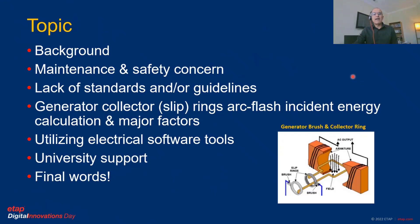We will cover the background, maintenance and safety concerns related to this application, lack of standards and guidelines, generator collector ring arc flash incident energy and the parameters that have major impact, utilizing electrical software tools for this type of application, university support, and the final words.